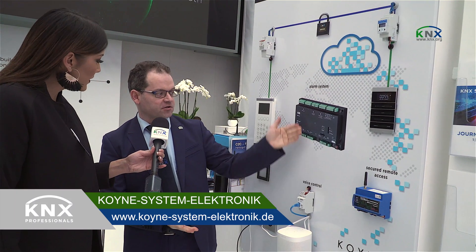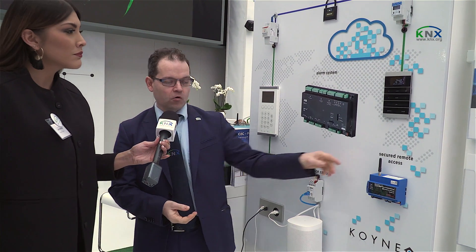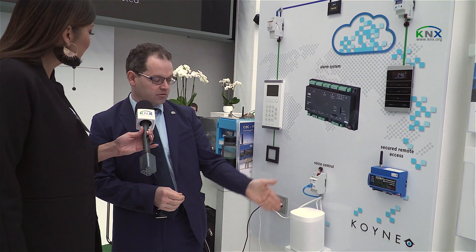We are presenting here KNX Secure and also a secure alarm system, and we are showing how you can go via mobile router into a KNX installation with secure access. It is also very interesting that we can control our installation via voice — we can control music as well.